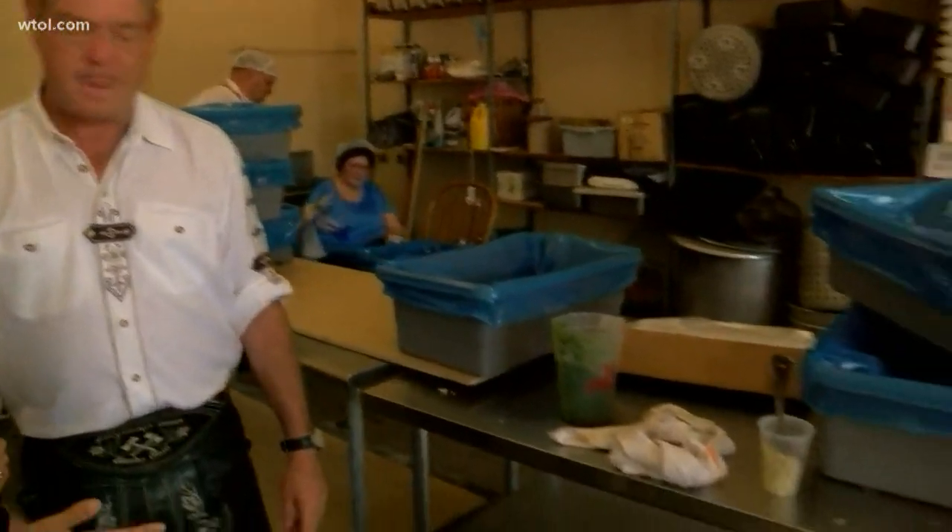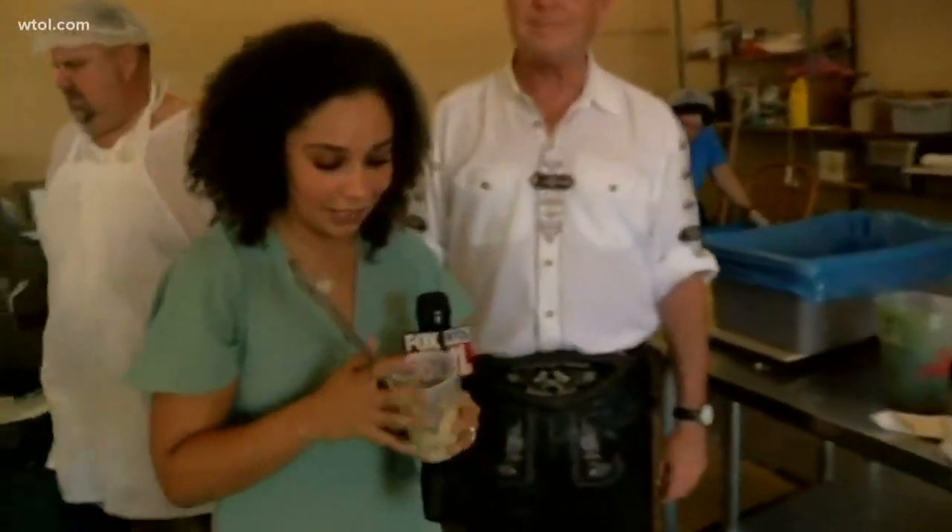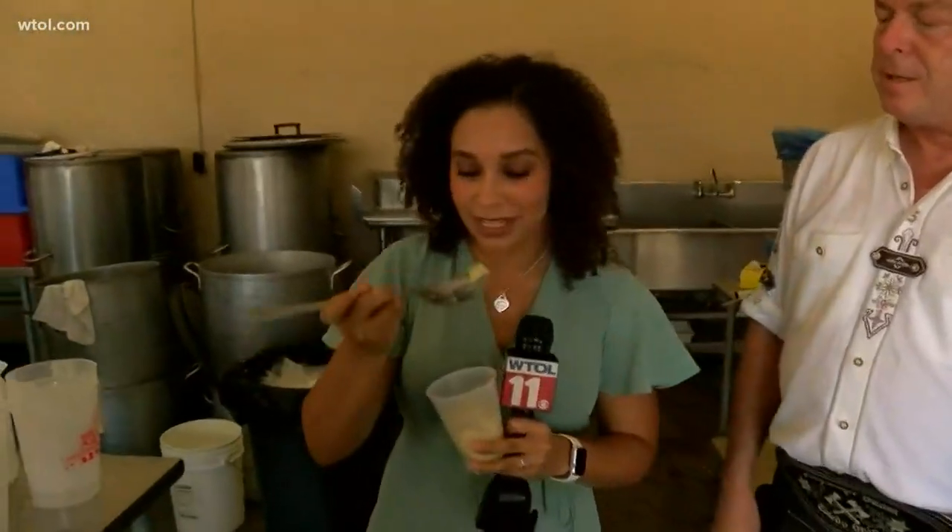German potato salad is traditionally different simply because it doesn't have any mayonnaise. It's mainly an oil and vinegar-based potato salad. But our secret ingredients, due to our chef here, Eric, happen to be the range of spices he puts in, the chicken broth, and then the bacon and the bacon grease itself. We do have some potato salad for me to try — I'm not sure if we have enough time, but I guess we'll do a little quick test and see how it is.